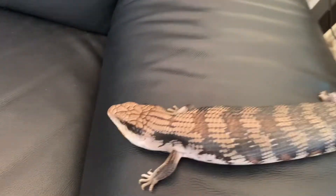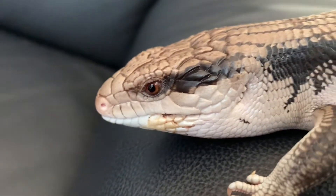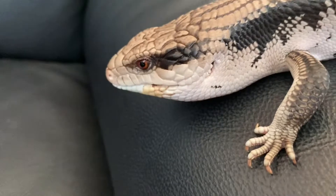Our blue-toned lizard, having escaped from his enclosure, is now resting on a large armrest on the couch. He wants to get down to explore, but first he needs to find out how.